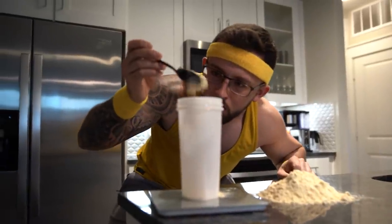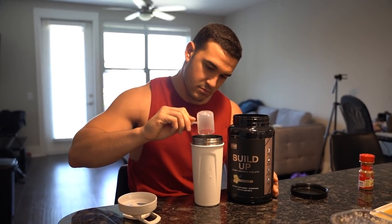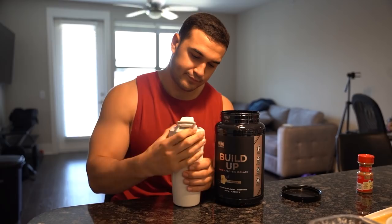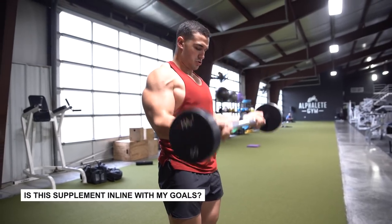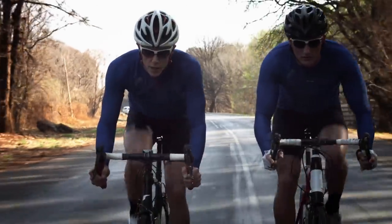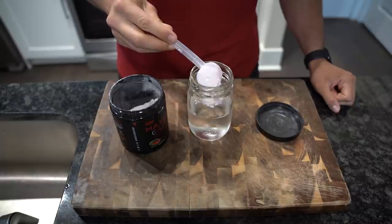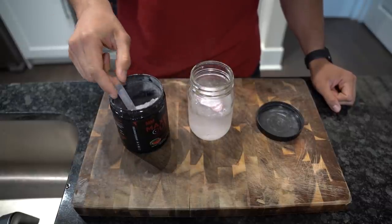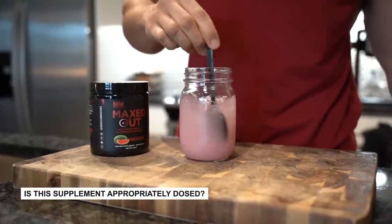Number three: science-based supplements. There are certain supplements scientifically proven to help you build muscle, and others worth taking to maintain good health so you can train and recover effectively. Here are a few questions to ask when deciding which supplements to take. Number one: is this supplement in line with my goals? For example, if you're a bodybuilder who trains below 15 reps, it doesn't make sense to take a supplement designed for endurance athletes. Number two: is this supplement scientifically proven to do what it claims? Some supplements make big claims with little research to support them.